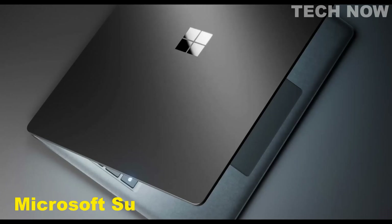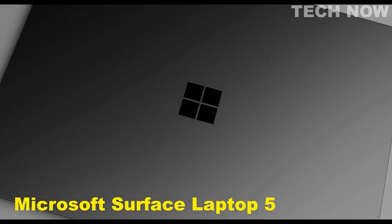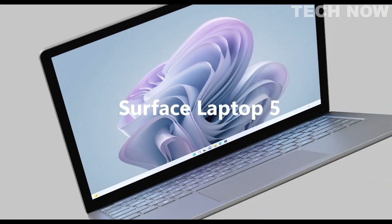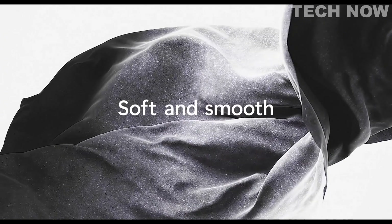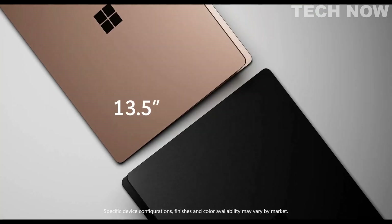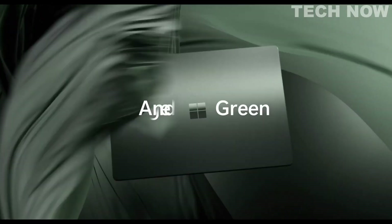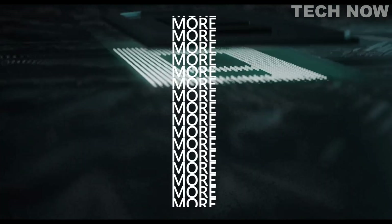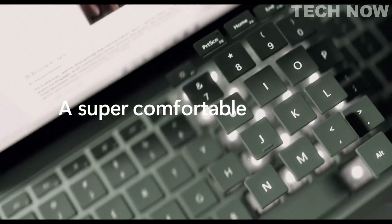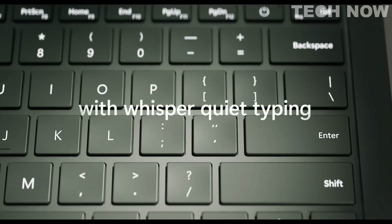The Microsoft Surface Laptop 5 is a premium laptop designed for on-the-go productivity. It features an all-aluminum casing that weighs just under 3 pounds, making it lightweight and portable. The laptop has a sleek and small design, which can cause some strain after long periods of use, but it can be docked to a larger monitor. The laptop has a limited number of ports, including a USB 3.1 port, a USB-C or Thunderbolt port, a 3.5mm headphone jack, and a Surface Connect port.